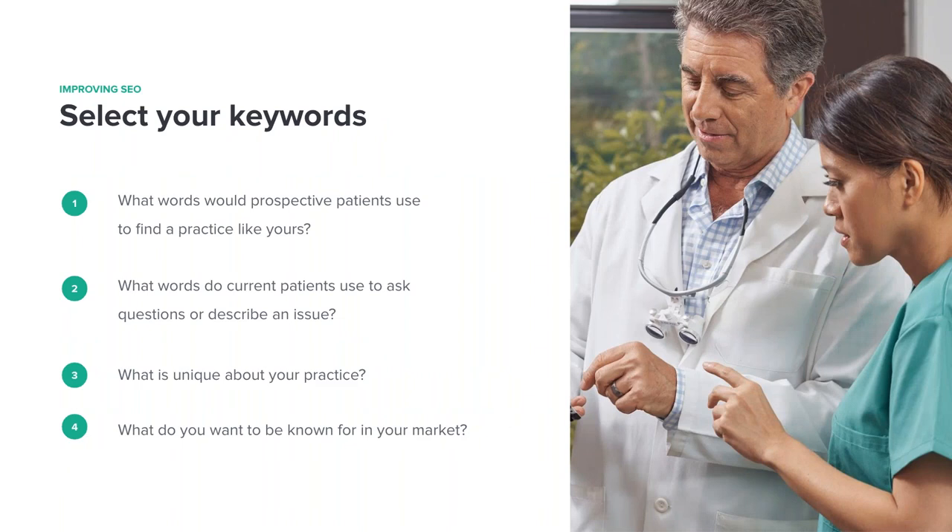When you create online content about your practice for your website and online profiles, use keywords that help you attract the right patients and tell them what you do. Keywords are words or phrases people type into a search engine to get information — the search engine then scours the web for sites that can answer those queries. After selecting the right keywords for your practice, use them consistently everywhere you appear online. That's how Google knows the topics you're talking about and would look to you when patients search for those terms. Ask yourself: what are your patients looking for? What are they asking? What are their most common problems?